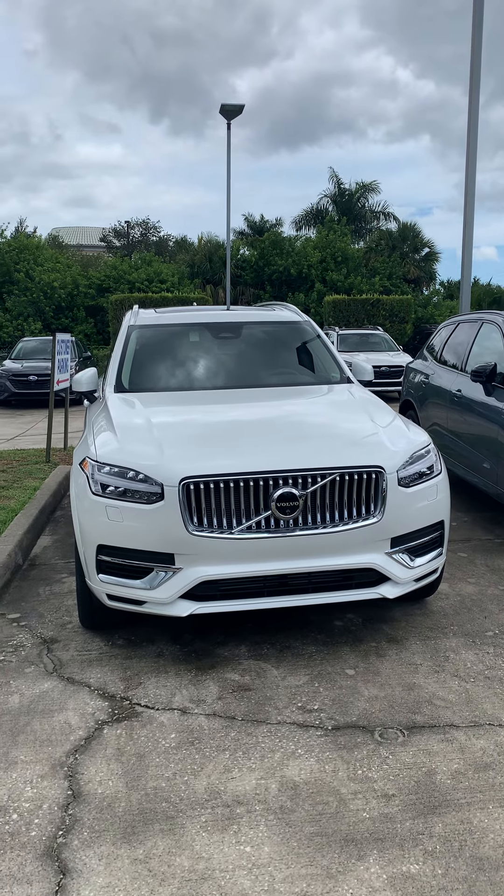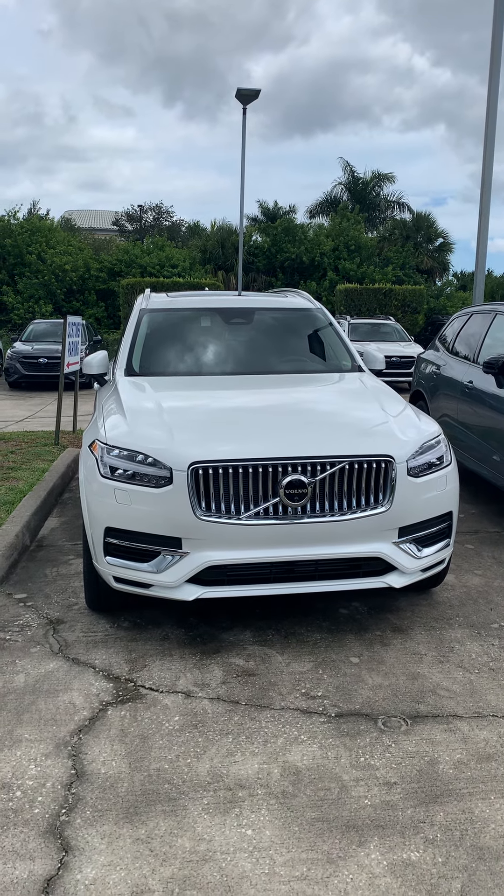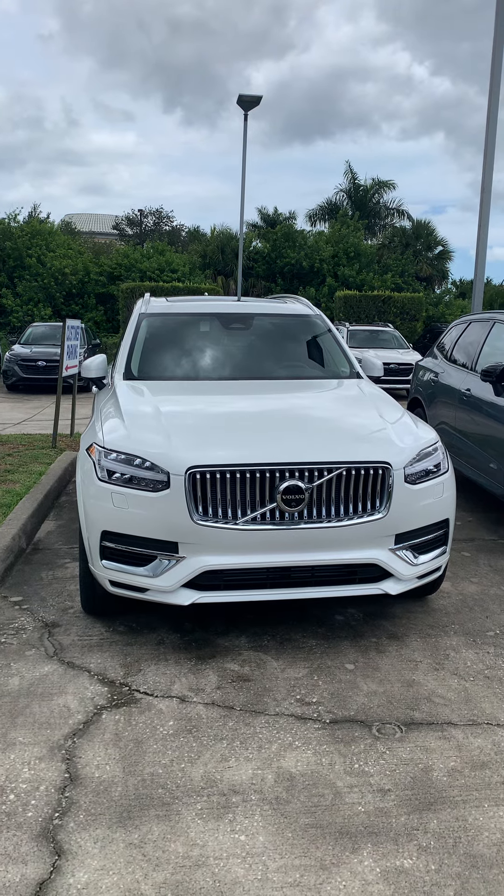Hey, this is Daniel over here at the Volvo of Melbourne. Just going to make this quick video of the XC90 Recharge.